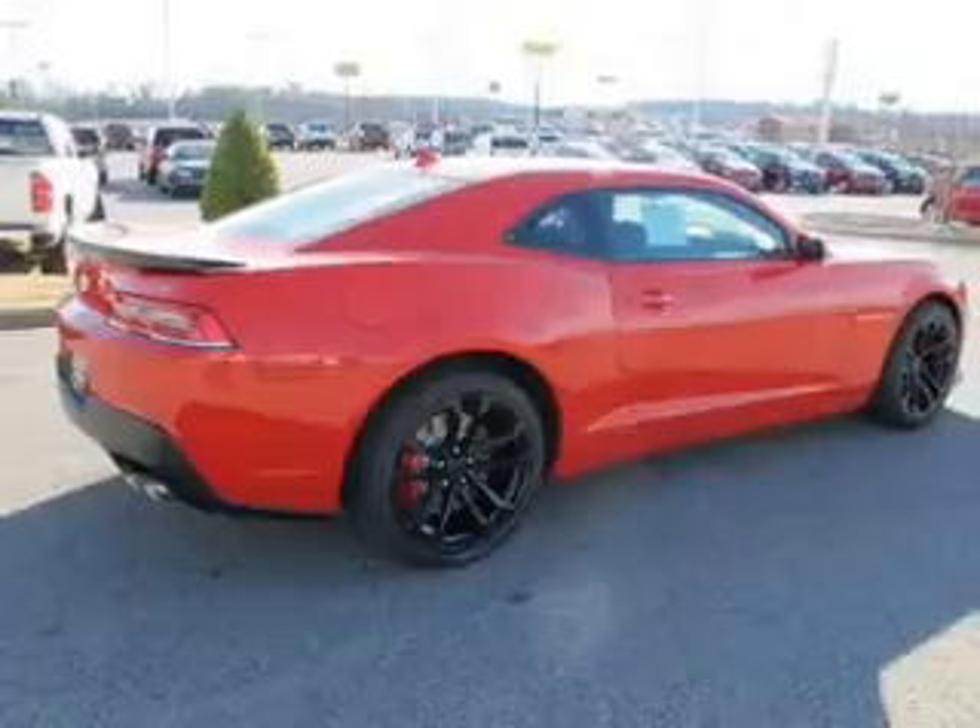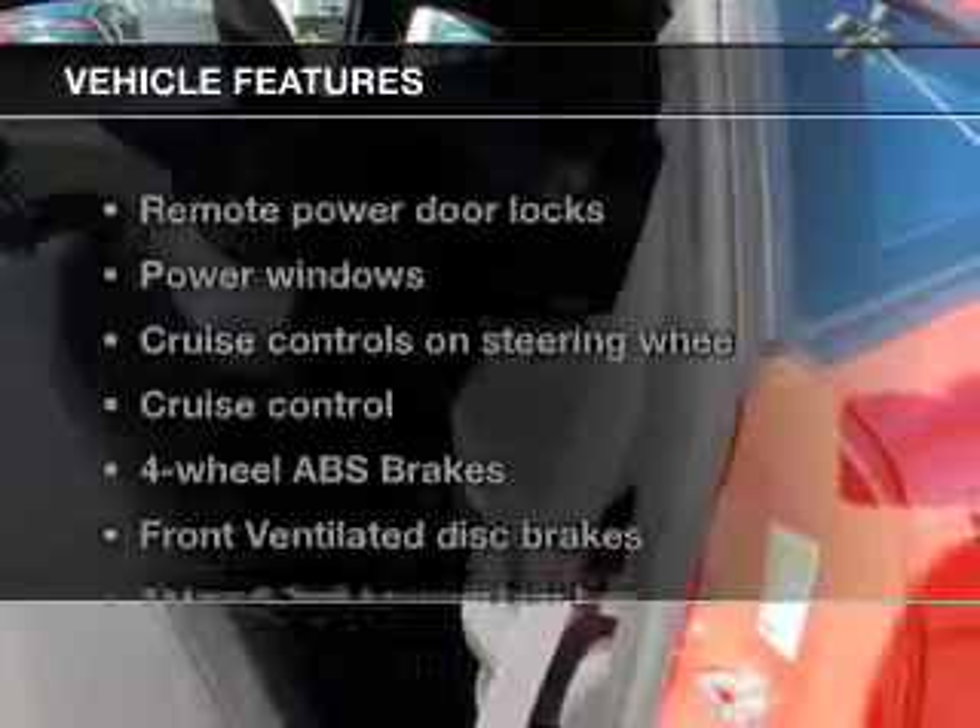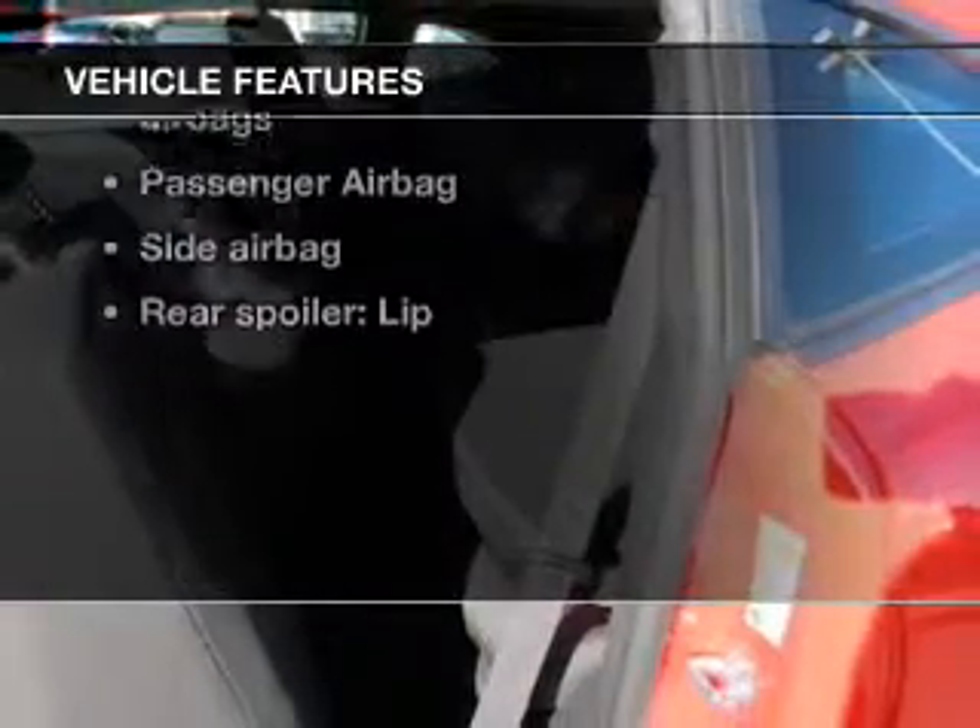Treat yourself to a premium sound system. Anti-lock brakes help you bring your vehicle to a safe stop. The sunroof lets fresh air in. Plus, enjoy these notable features that are included in this vehicle.